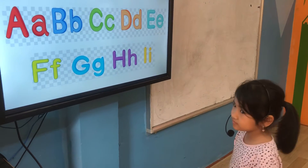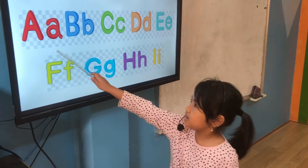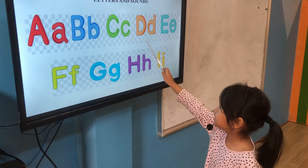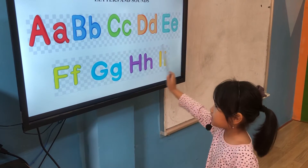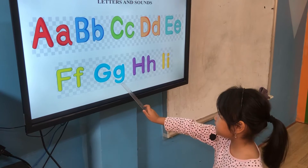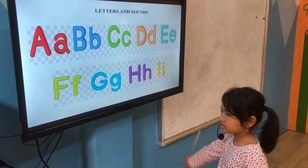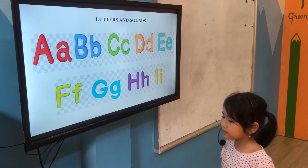Tell me about letters and sounds. A, A, B, C, D, G, E, F, D, G, H, E, A, I, E. Very good. Very good.